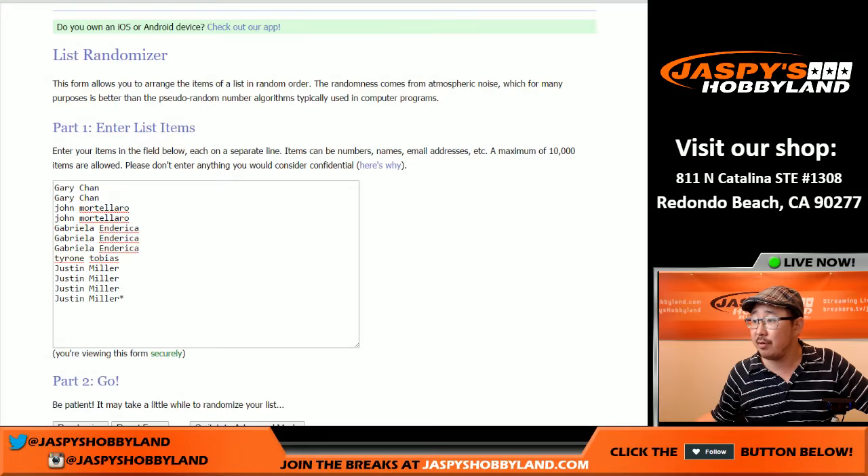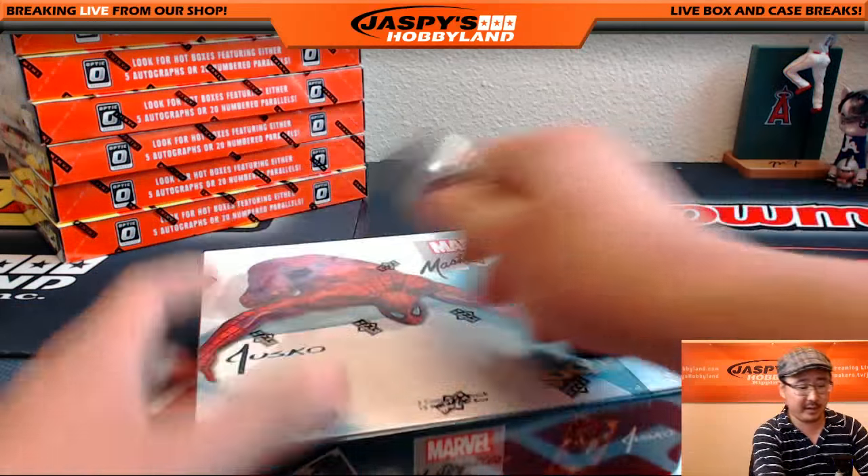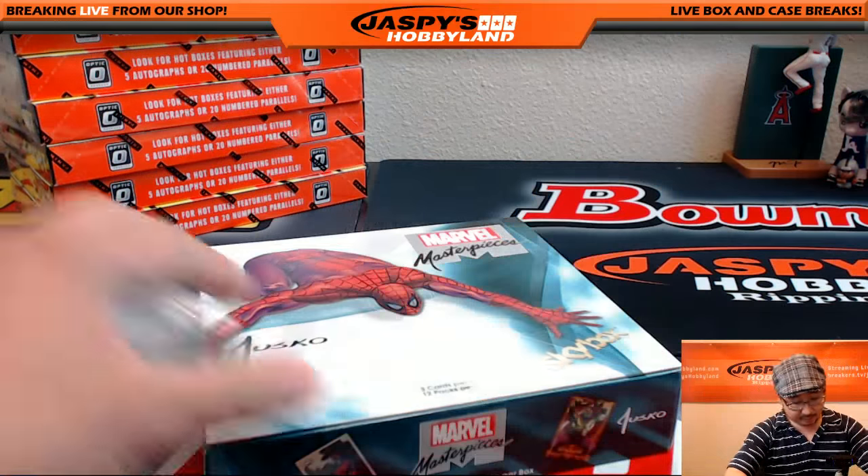Big thanks to these folks who got themselves a random pack. What I'm going to do is open up the box first, mix up the packs a little bit, and number them. Then we'll see who gets what.